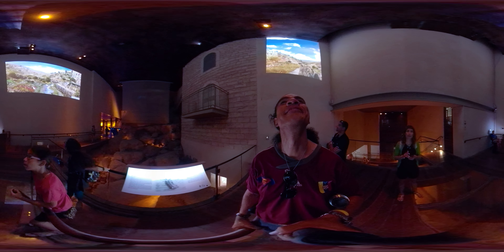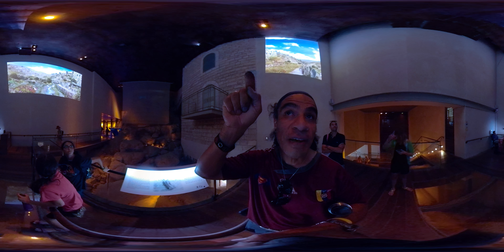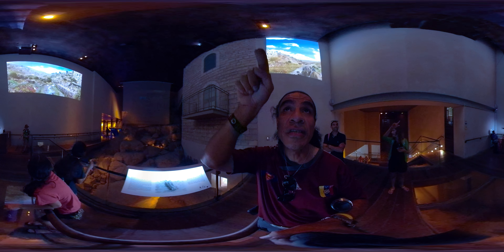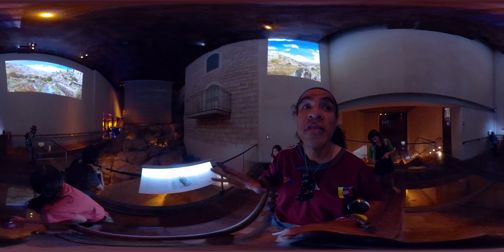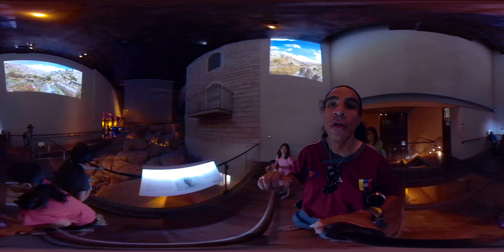You can also see the Hinnom Valley down there — that valley exits down to the Dead Sea. I'm going to do a video on the Dead Sea as well, so stay tuned.